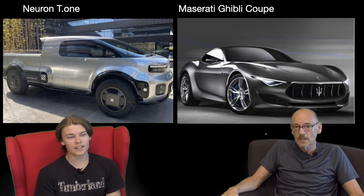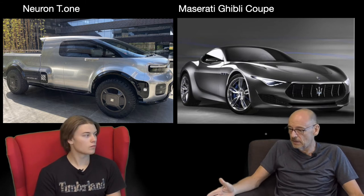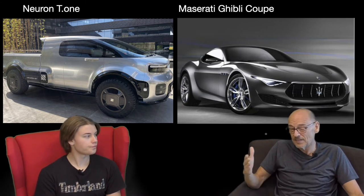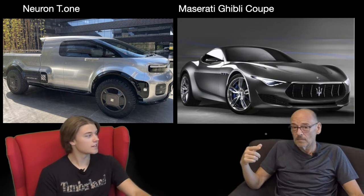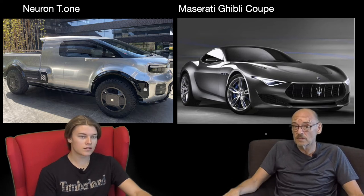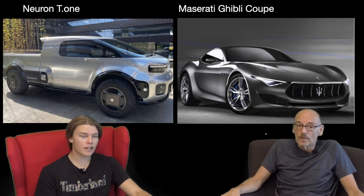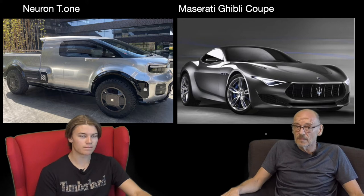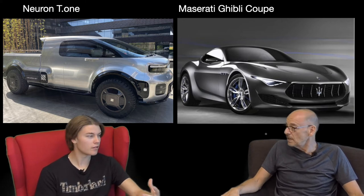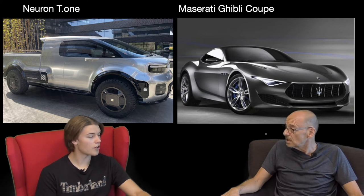There are a fair few companies bringing out electric concept vehicles. Bollinger are going into production, Rivian are going into production. This one would appear to have a lot of work going behind it. If that comes into production, it's going to be controversial — if you're on a street with a Tesla Cybertruck behind it, you'd think you'd landed on a different planet.